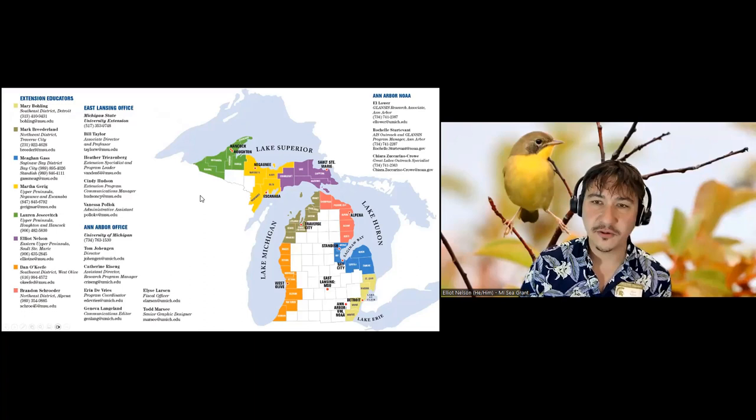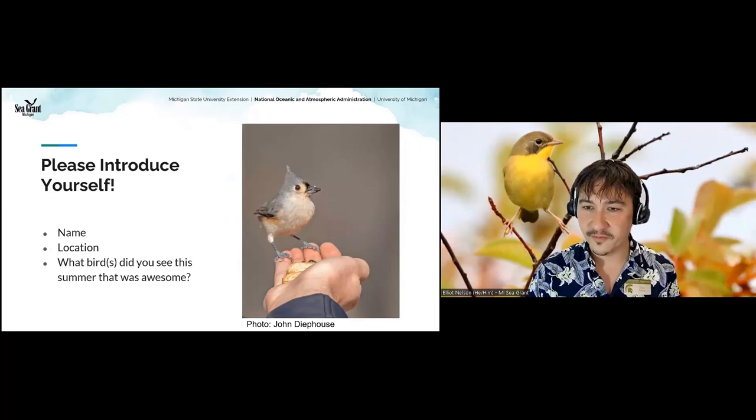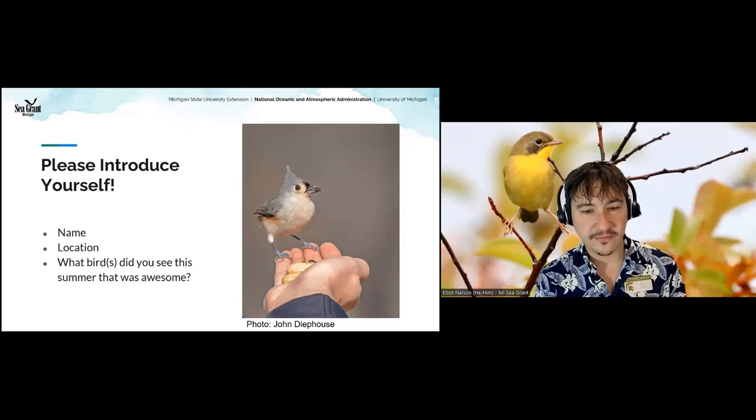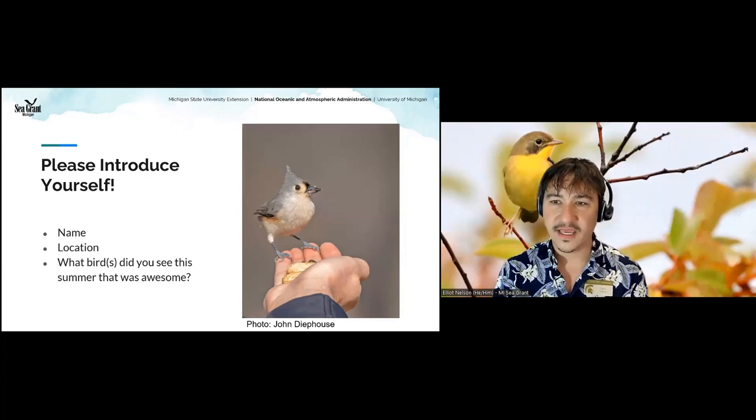We'd love to hear where you're from. We know we've got a lot of folks from Michigan, but maybe some from out of state or seasonal folks moving around. What's your name, where are you from, and what have you seen this summer that was awesome? Go ahead and put that in the chat — you'll see a box that says chat at the bottom or top of your screen.